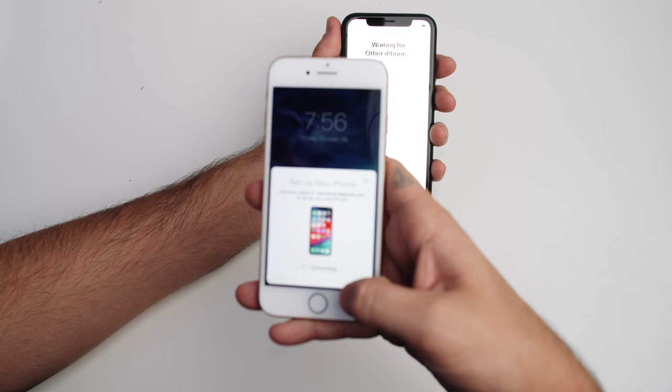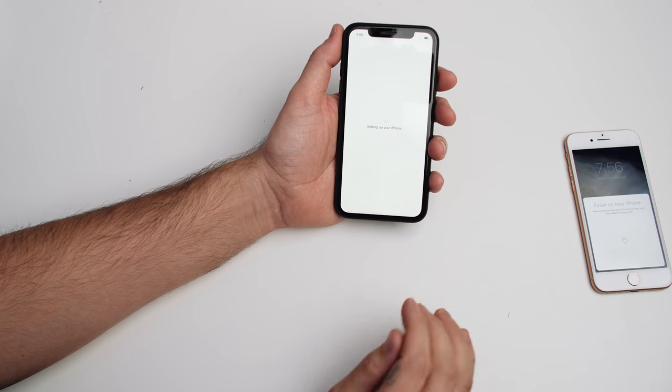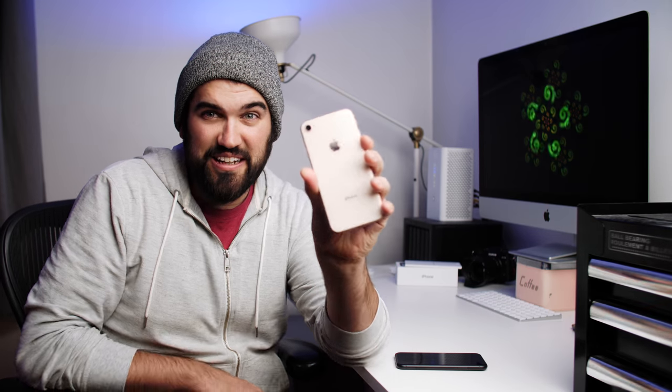I legitimately did not know that you could do that, and that is very cool. The XR is the first time I've ever got an iPhone on launch day, which is interesting. Before this I've been using the iPhone 8, which is going to be going to Alex now. I've really enjoyed the 8 — the gold iPhone 8, I think it's probably the best looking iPhone that I've ever had.